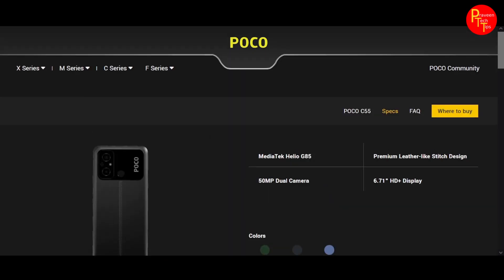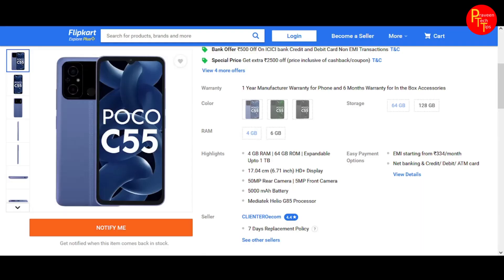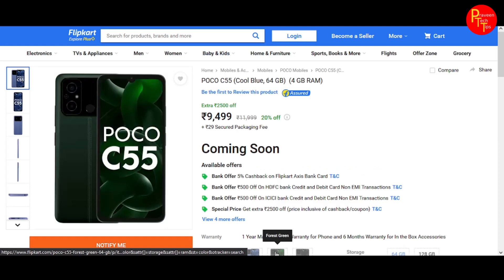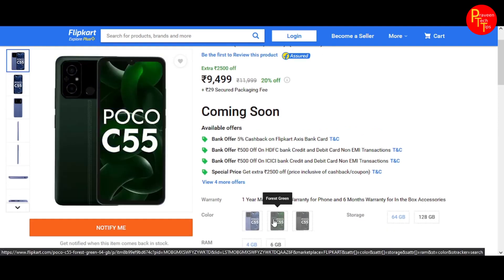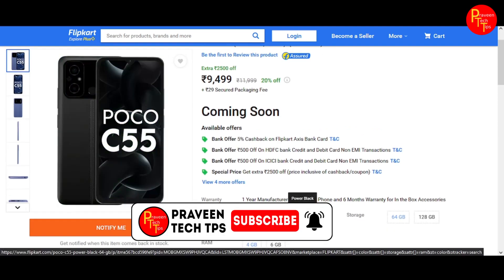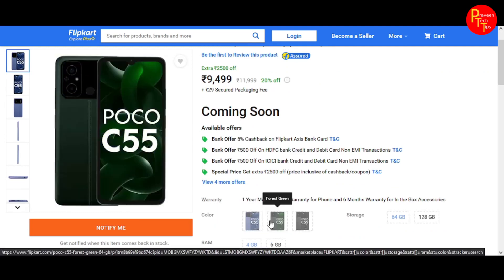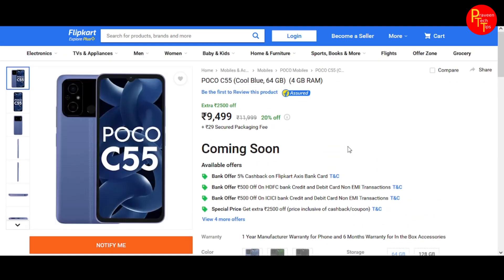The main drawback remains the Micro USB port instead of Type-C. The phone comes in 3 colors: Cool Blue, Forest Green, and Power Black. Cool Blue and Forest Green look particularly good overall.